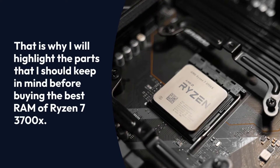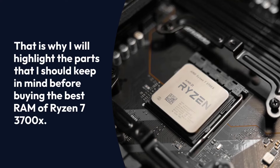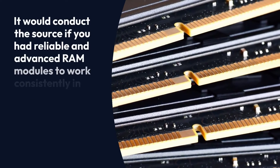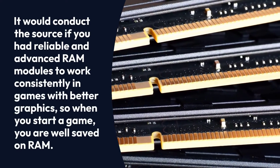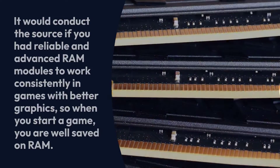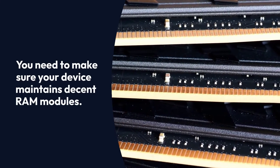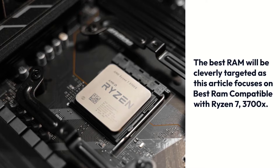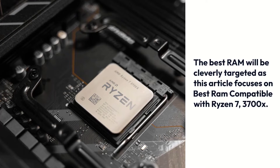I will highlight the parts you should keep in mind before buying the best RAM for the Ryzen 7 3700X. It would help if you had reliable and advanced RAM modules to work consistently in games with better graphics, so when you start a game, you are well served by your RAM. You need to make sure your device maintains decent RAM modules.